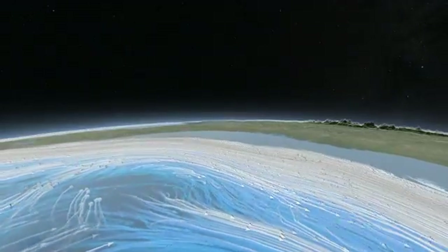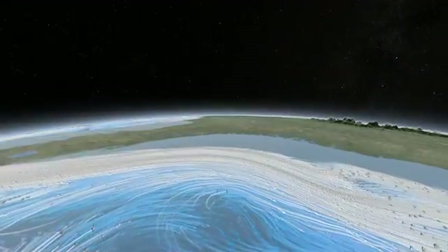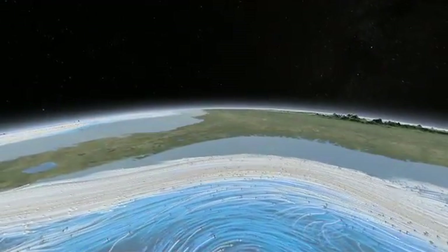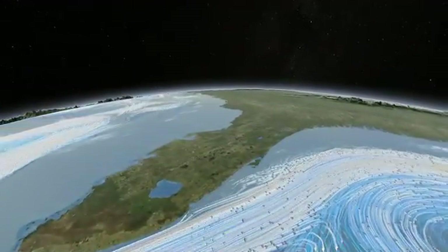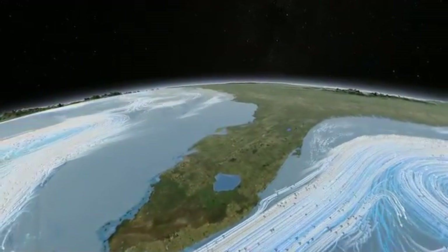Earth's climate engine has countless moving parts: tides and terrain, crosswinds and currents — all working to equalize temperatures around the globe.